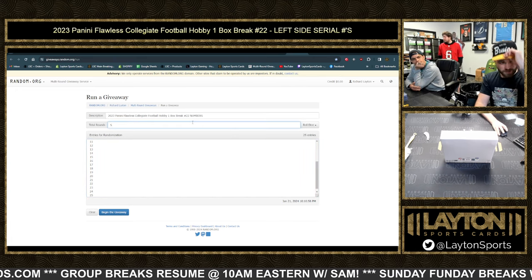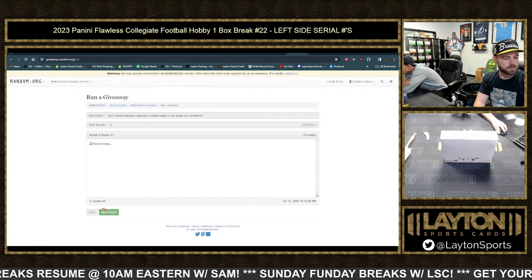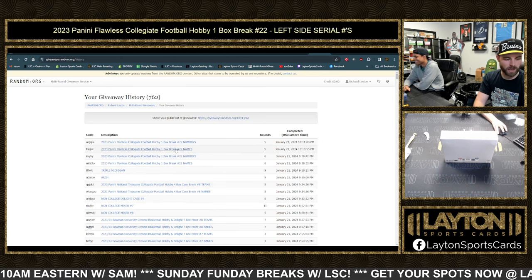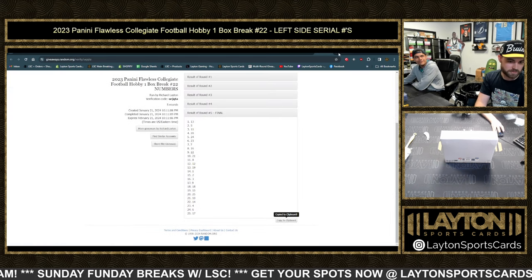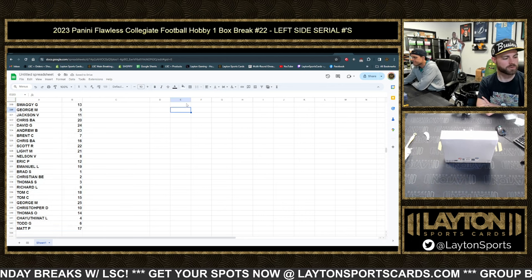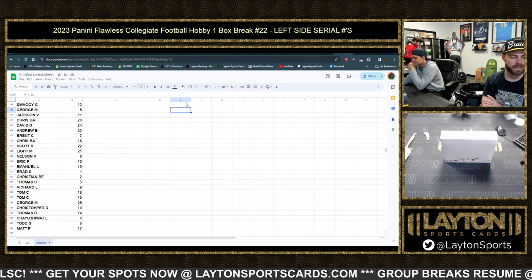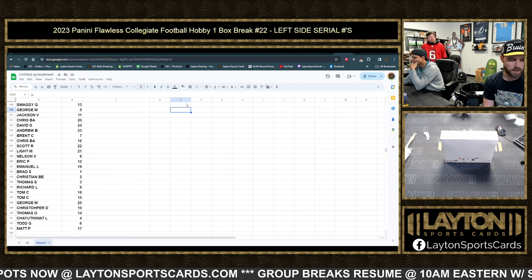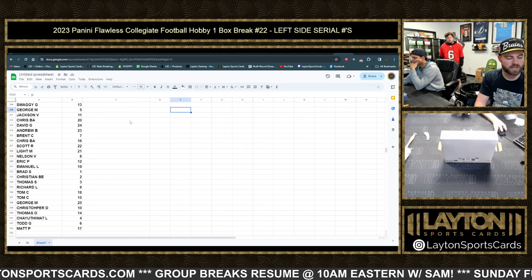The numbers — I saw that, Robert. He had never missed it since becoming a starter since 18. One, two, three, four, and five. 13 down to 17, Anthony Richardson — AR5 now I guess. Swaggy with 13, George with 5, Jackson with 11, Chris B with 20, David G 24, Andrew B 23, Brent C 7, Chris B 16, Scott R 22, Light M 21, Nelson V 8, Eric P 12, Emmanuel 19, Brad S 1, Christian B 2, Thomas S 3, Richard L 9, Thom C 18, George M 25, Christopher D 10, Thomas O 14, Shiuti Watt 4, Todd G 6, Matt P 17.